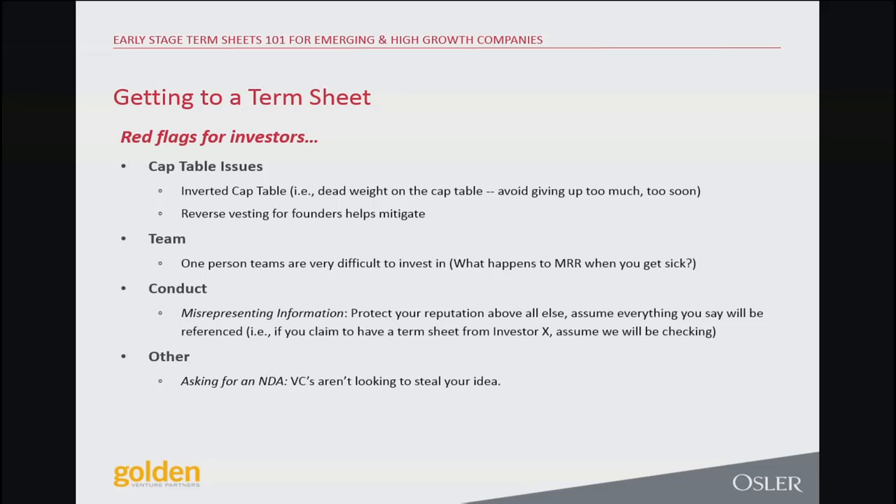One of our portfolio companies almost didn't get done — the biggest issue was there were five founders. The number one reason companies fail early on is because a founder leaves and the team falls apart. We decided to move ahead but put reverse vesting on everyone, resetting them so they started from zero. Within four months, one of the founders left — and it was seamless, easy, and unproblematic. They've gone on to raise a really large financing down in the US. It just goes to show that these issues will come up, and you can take steps to protect yourself against them when they do.